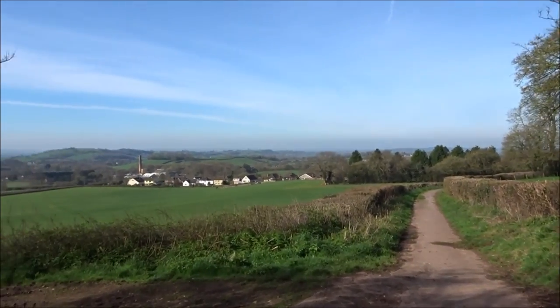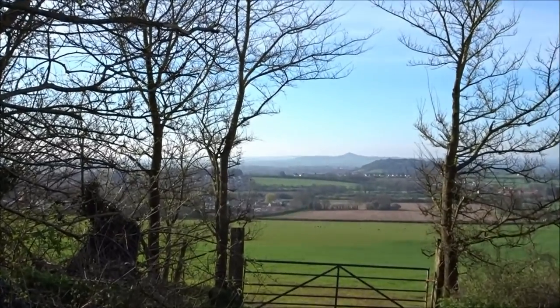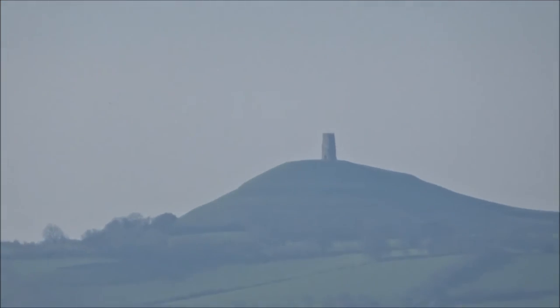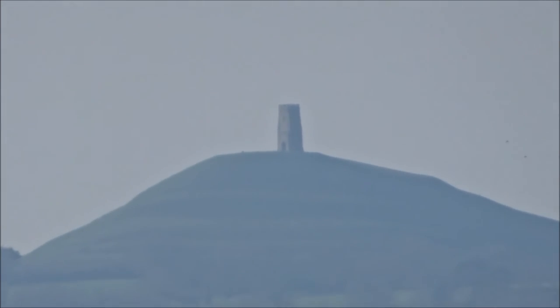On the outskirts of Wookey, here's another view of the tor on this video. I'll probably try and capture the tor throughout the walk as we get further and further away from it. That is one of my walks in the summer, going up there.